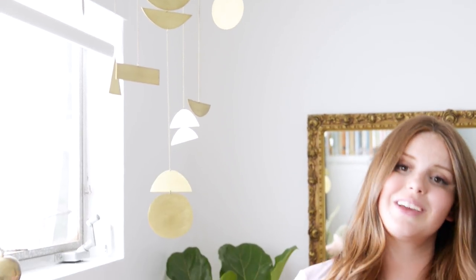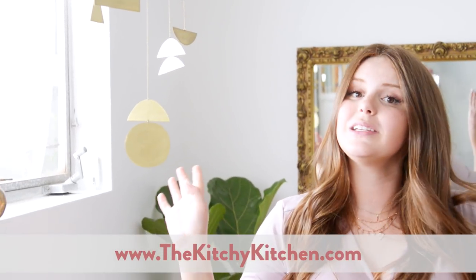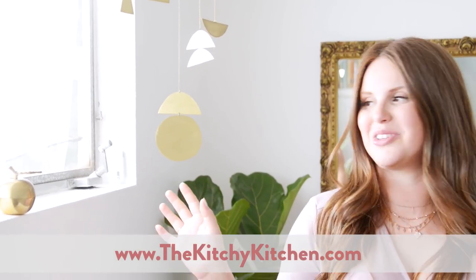Above the diaper changing area, I have this beautiful little mobile. I got this mobile from Etsy. Look in the description below — I'm going to include a bunch of links. There's also going to be a blog post, so make sure to check out thekitchykitchen.com for all the details on how I put together my nursery.